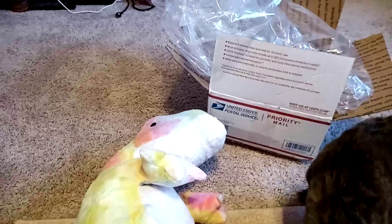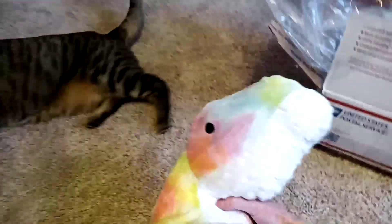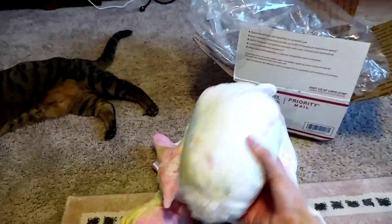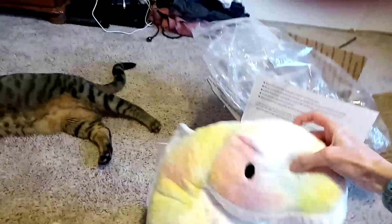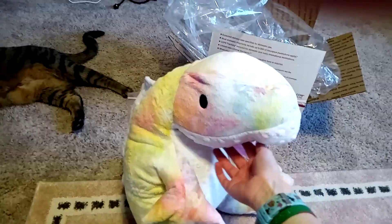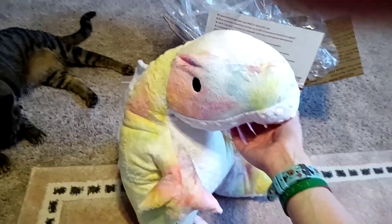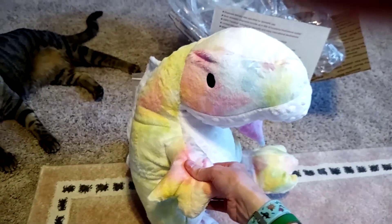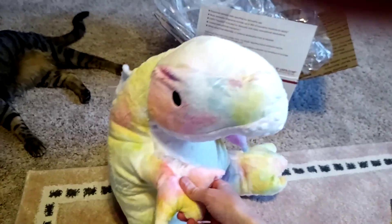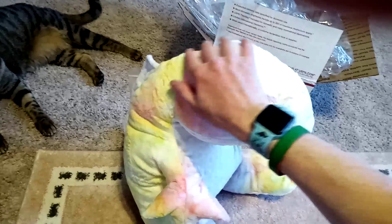Kitty wants to check it out too! But yeah, I would definitely recommend this shop — this is a very nice plush. It took about a month to be made. I think I ordered it on March 9th and it's now April 8th, so creation and shipping time took about a month. It didn't really bother me — I wasn't in a particular hurry — but just so you know.